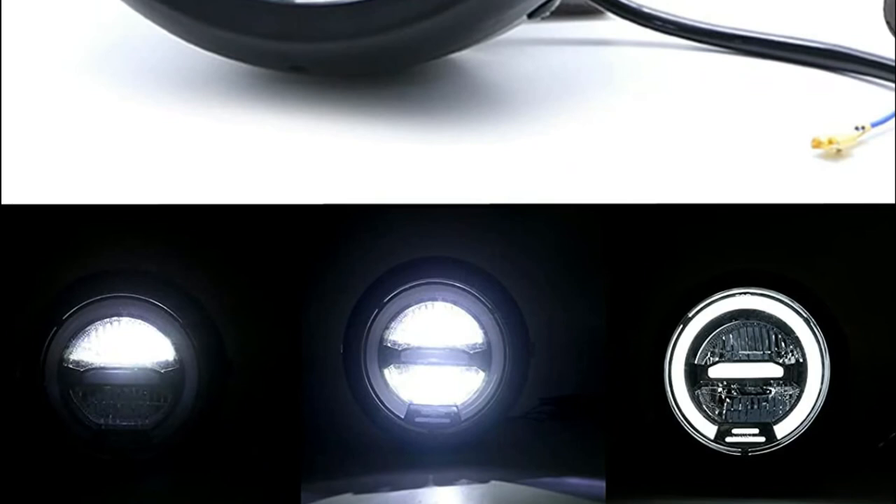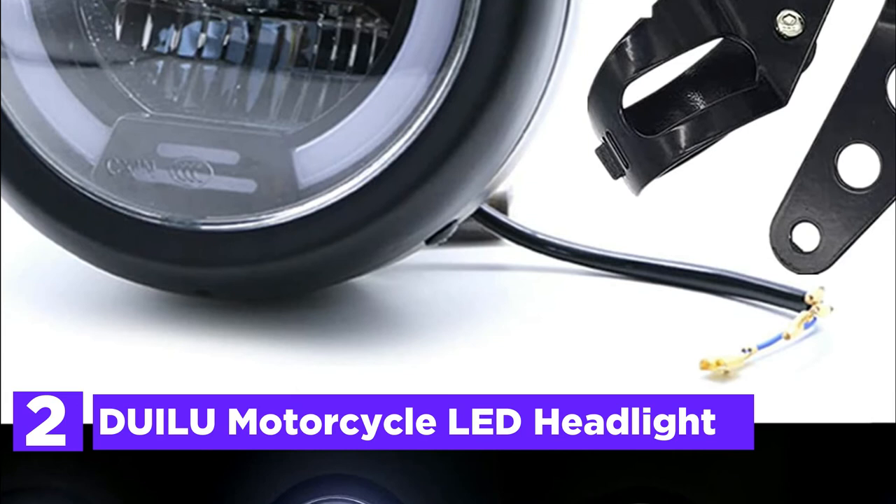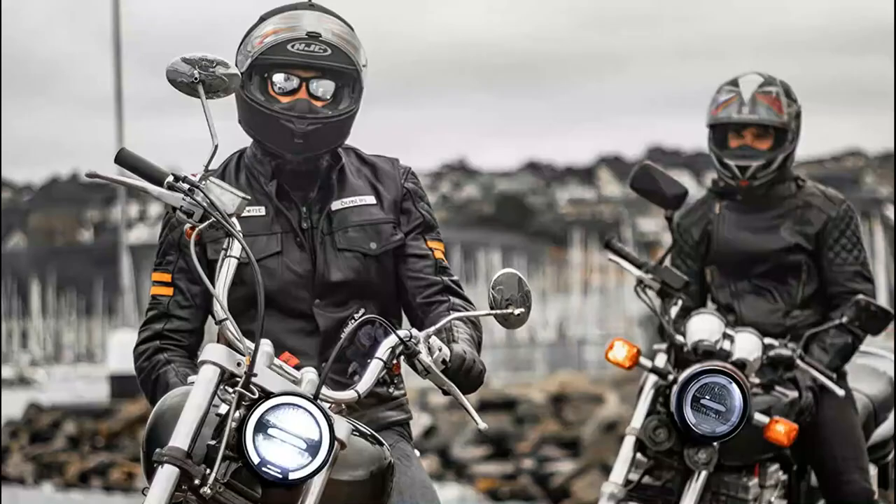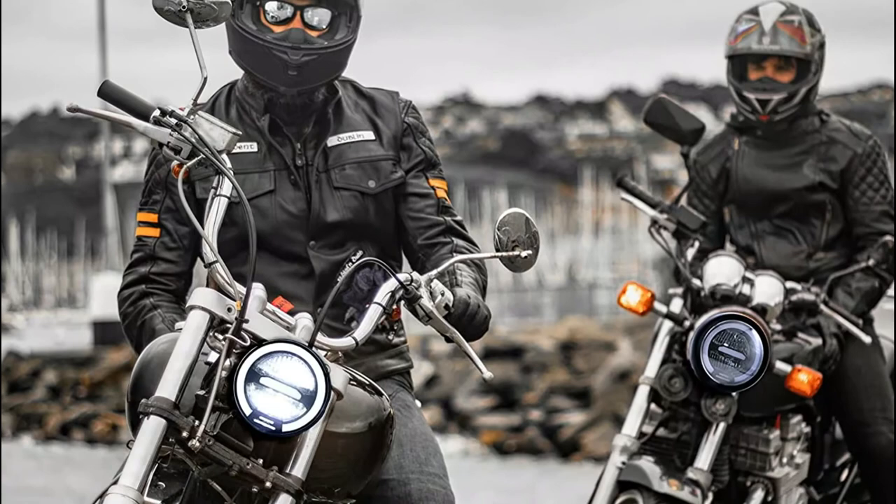Number 2 on our list is the Dolu Motorcycle LED Headlight. There are 4 lighting modes for the LED motorcycle headlight with halo rings, including white daytime running light, 2800LM low beam, and 5000LM high beam — brighter and lasting longer than factory halogen or HID headlight bulbs.